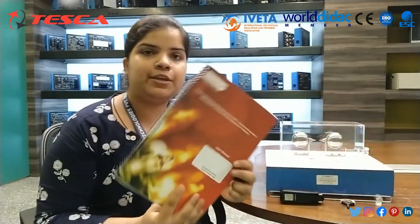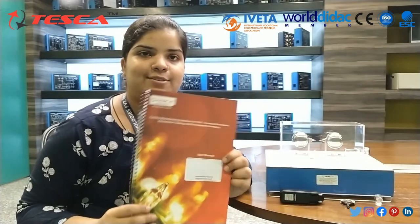For further queries, you can contact Tesco Technologies Private Limited, Jaipur, and you can also refer to our user manual. This is all about today's experiment. Thank you for watching the video.